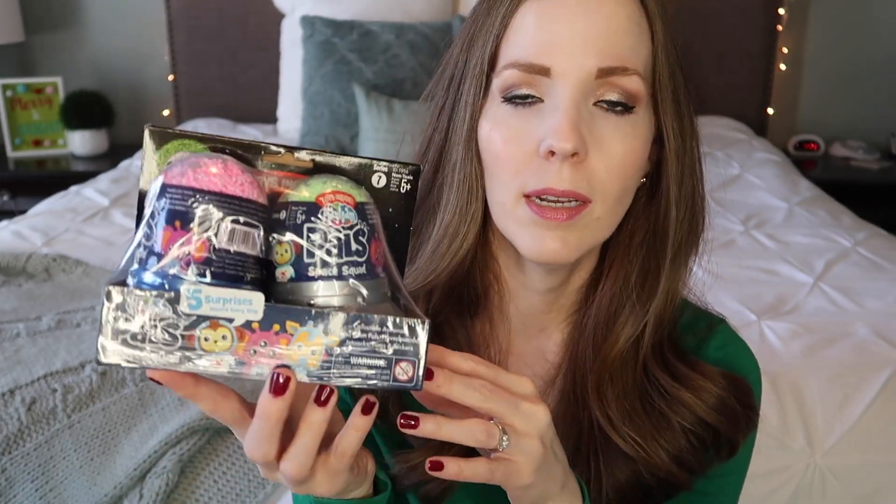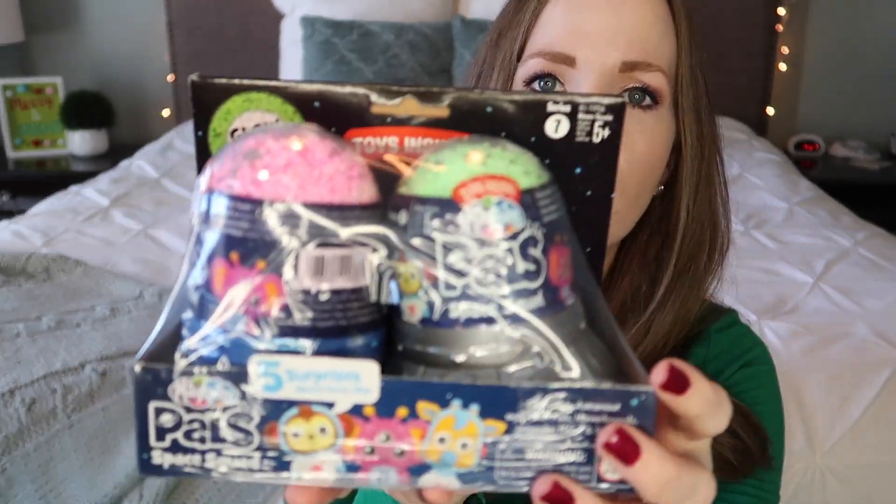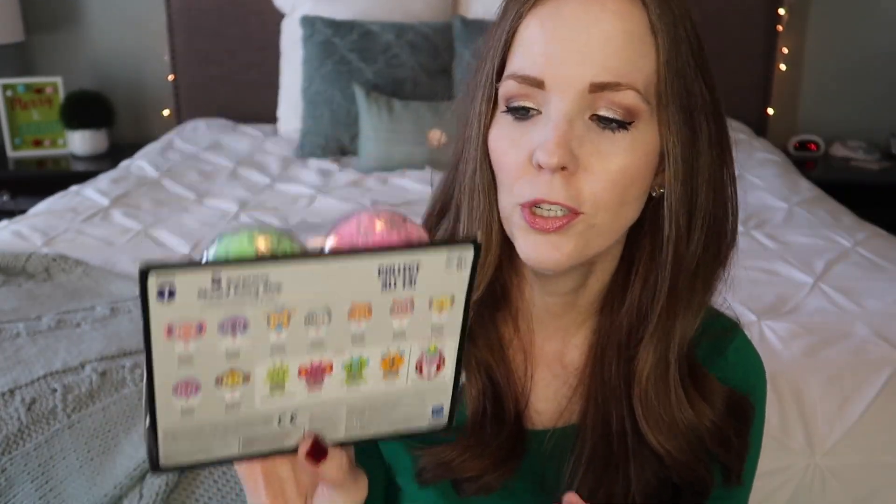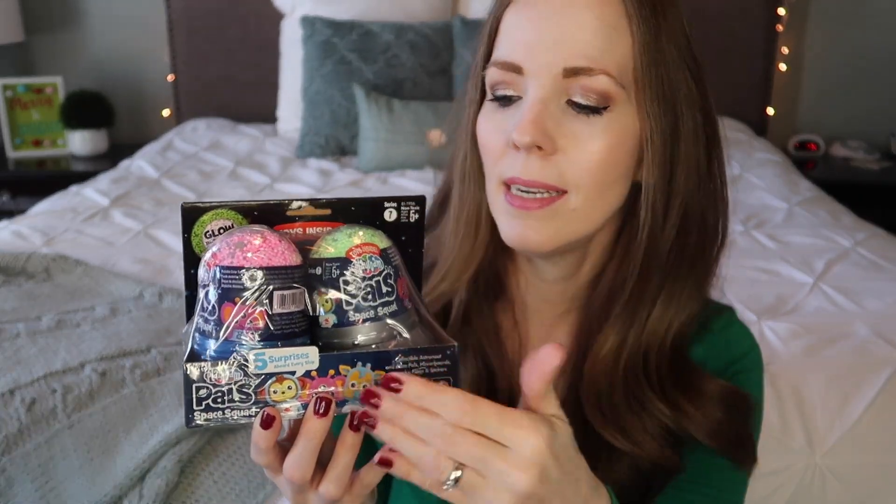We already have kinetic sand, play foam, slime, squishies, and water beads in our house, but these play foam ones are really neat because they have little characters on the inside. There are two little alien spaceships here, and it says five surprises aboard every ship. So it's like those little play foam beads but with little characters inside too — I hadn't seen it in a collection like this, so that's going in her stocking.